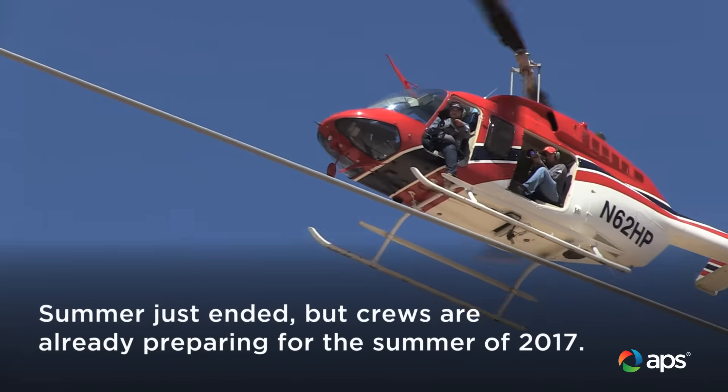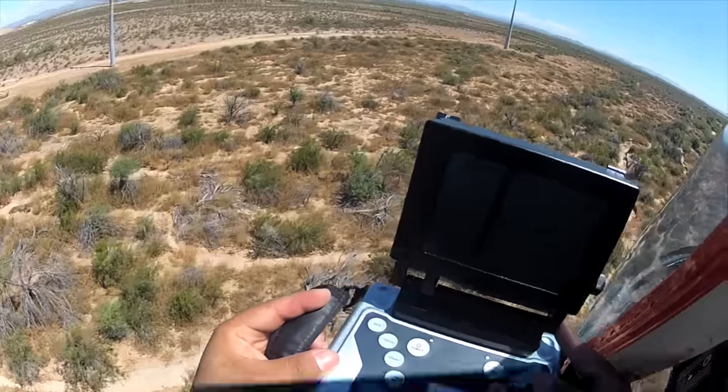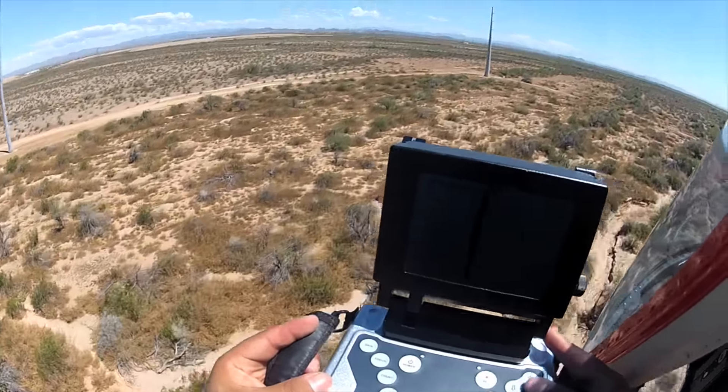The flight department is pretty cool. We can use technologies to assess the health of the system and find problems before they impact our customers.